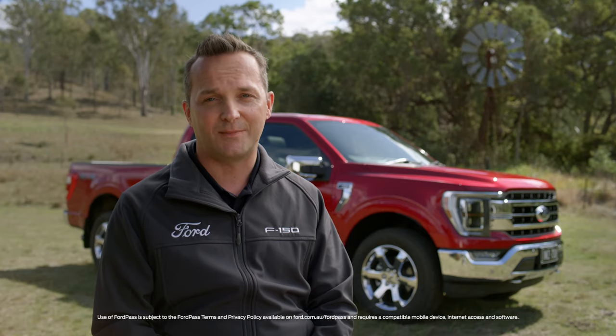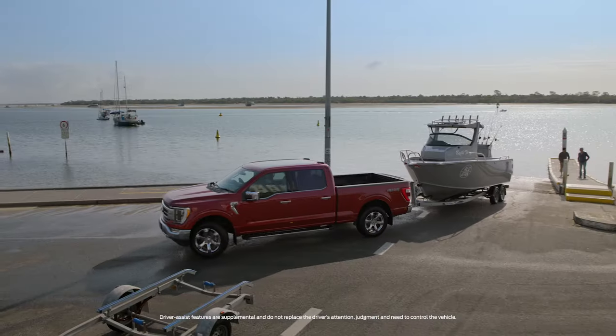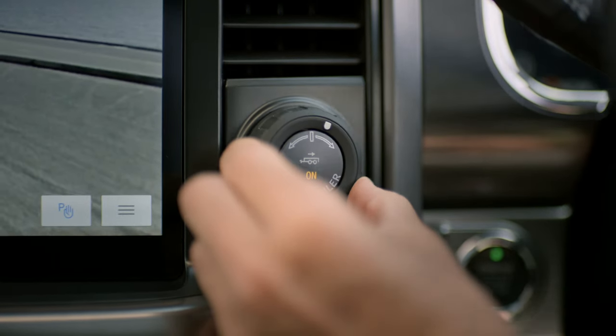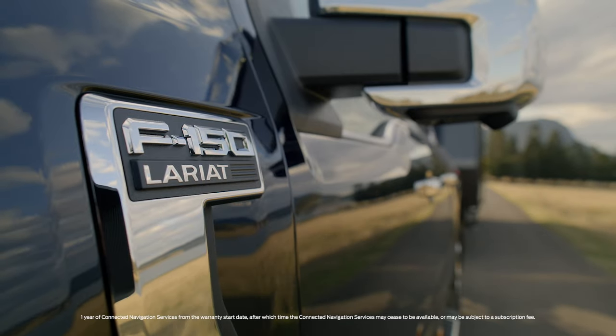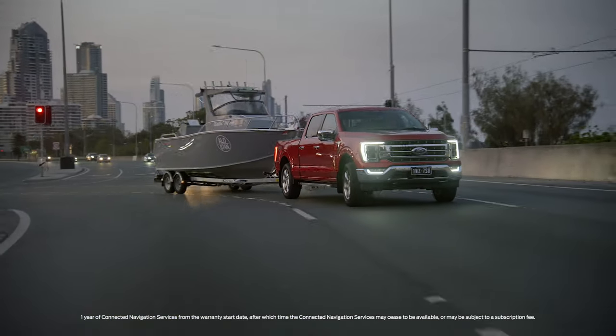There's also Pro Trailer Backup Assist, which lets you steer the trailer directly from the dash. All you need to do is attach the yaw sensor to the trailer and plug it into the back of the truck. Another great idea is the Trailer Smart Route Planner — enter the dimensions of your trailer and the vehicle's connected sat-nav will try to keep you to routes that you can easily manoeuvre.